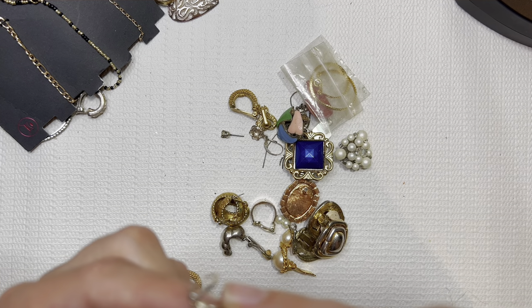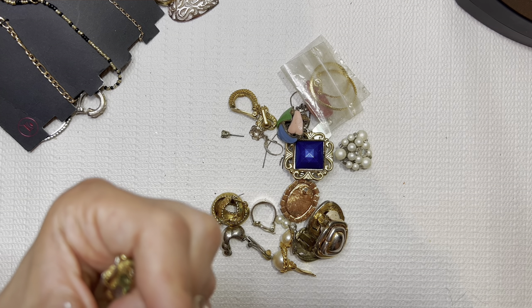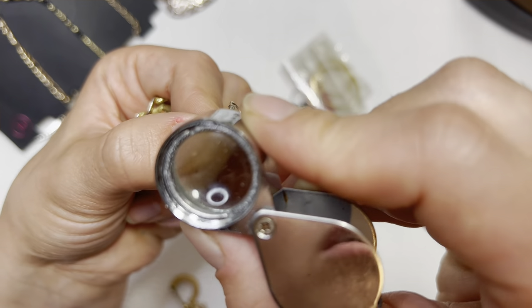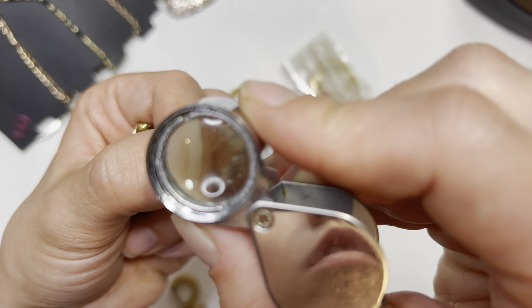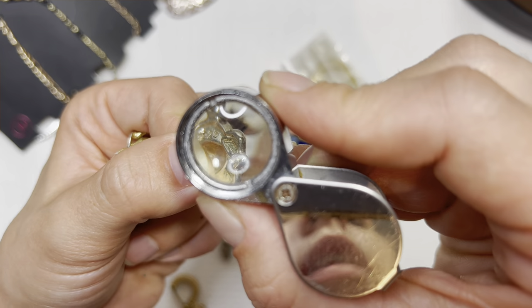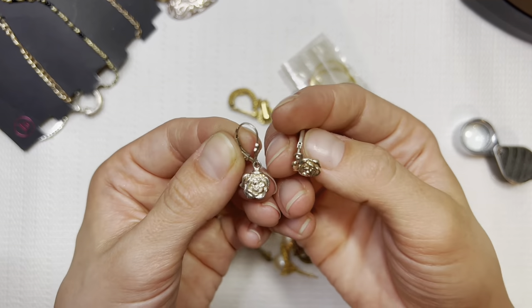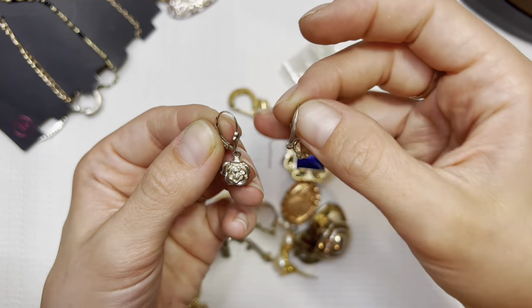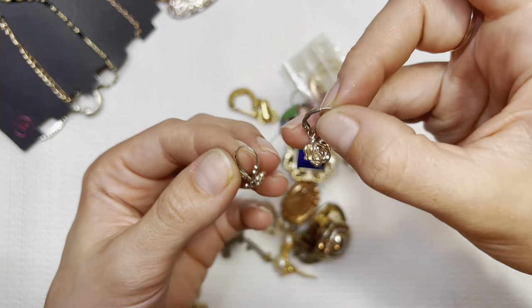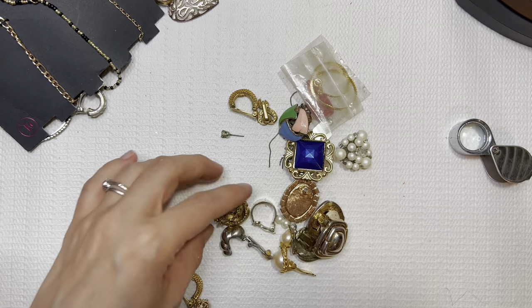925 mark on there — it's got a mark but I can't quite tell. It looks like a V with a dot above it. It looks like I have a match. I love these little roses. I'll do these for $10.